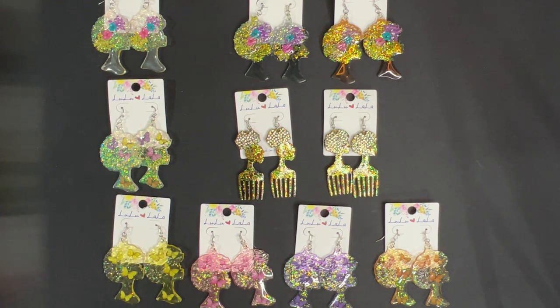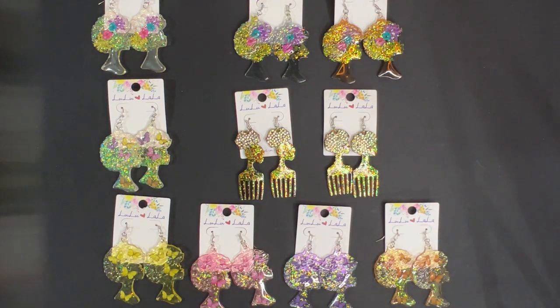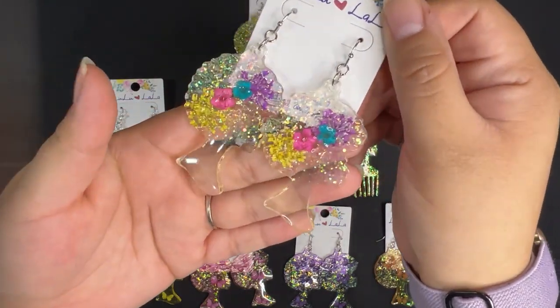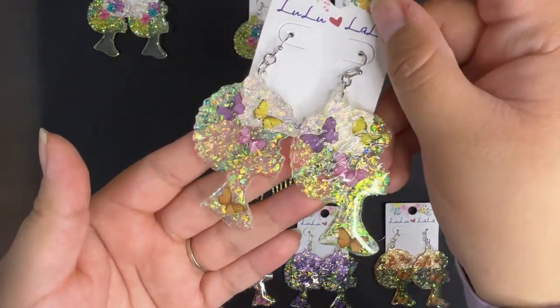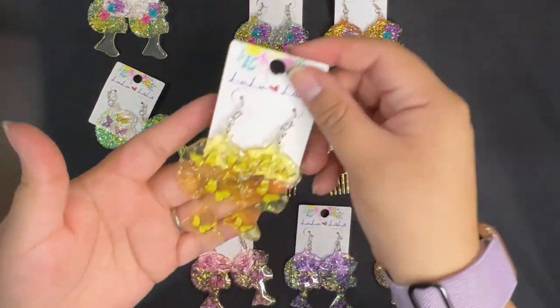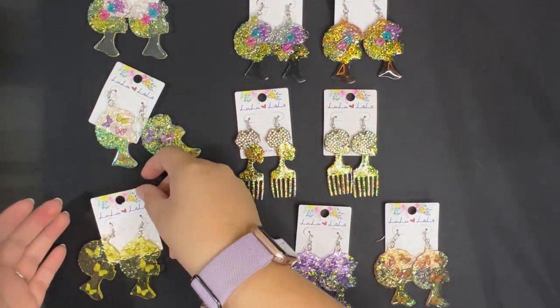Hello and welcome to Pink Town. For today's new arrivals we have some acrylic earrings as well as some restocks for Black History Month. Starting off with the new items, we have these clear acrylic afro flower earrings, then we have these with butterflies, and then we have some butterflies in the yellow tone. Those are the new arrivals.